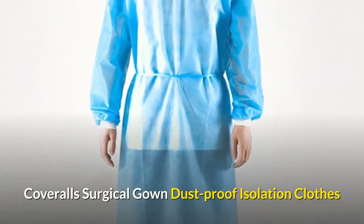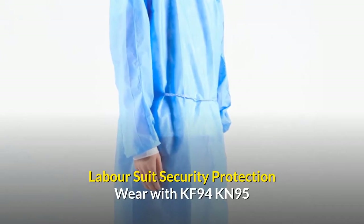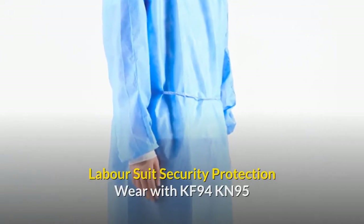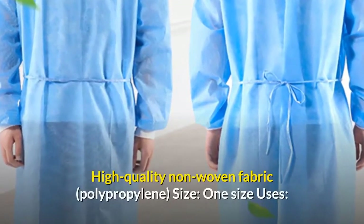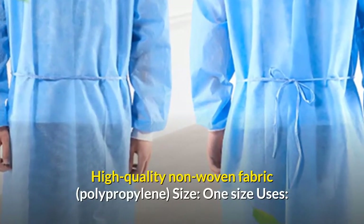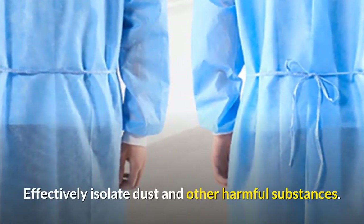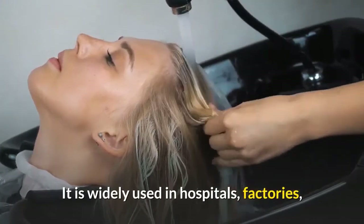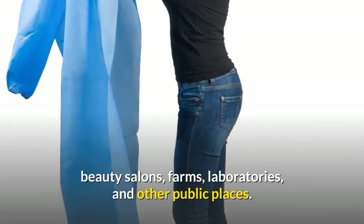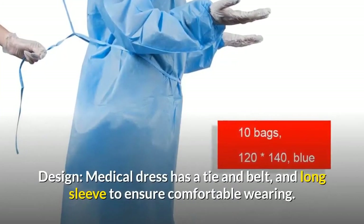Some of the product features: material is high-quality non-woven fabric polypropylene; size is one size. Uses: effectively isolates dust and other harmful substances. It is widely used in hospitals, factories, beauty salons, farms, laboratories, and other public places. Design: the medical dress has a tie and belt and long sleeves to ensure comfortable wearing.